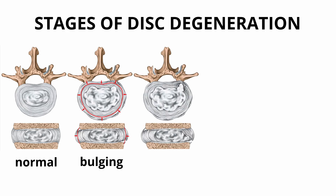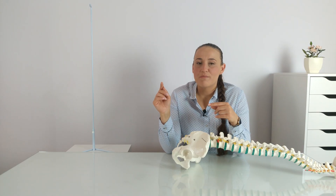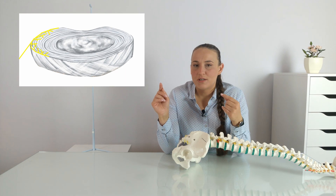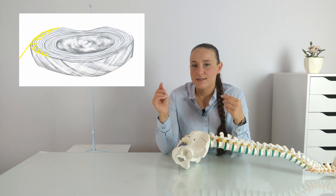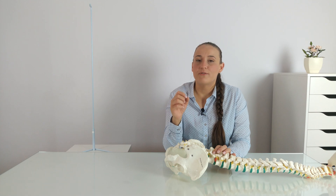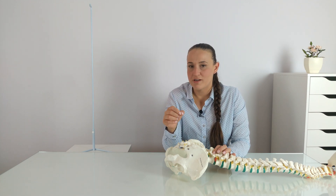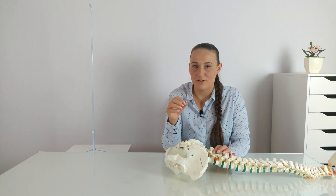Over time, more and more layers of the annulus fibrosus degenerate. As you remember, only the outer layers of the annulus fibrosus are innervated — that is why we don't feel the first stages of disc lesion. We start to feel it only when the outer layers of the annulus fibrosus are degraded. So the first stages of disc degeneration are asymptomatic and can last months or even years.